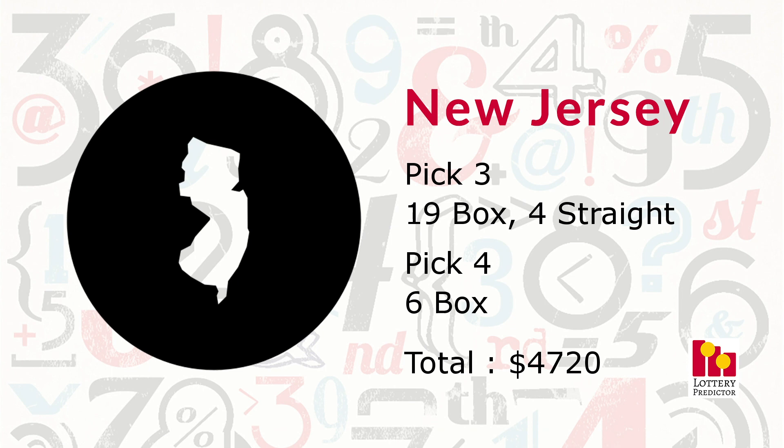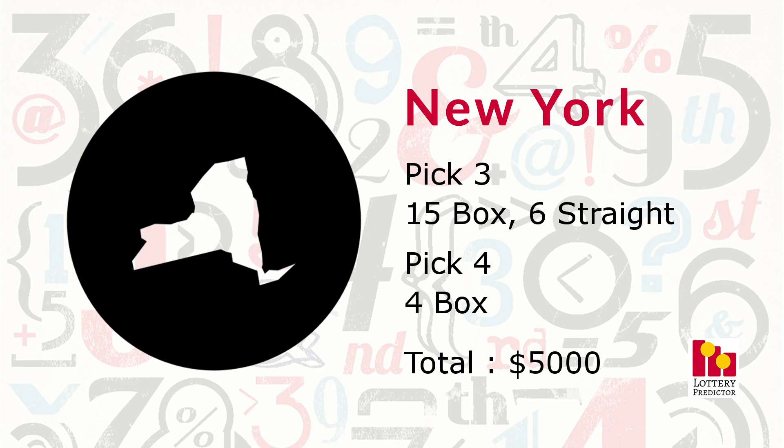New Jersey saw 29 total hits: 19 pick three box hits, four pick three straight hits, and six pick four box hits, bringing its total to $4,720. New York saw 25 total hits: 15 pick three box hits, six pick three straight hits, and four pick four box hits, bringing its total to $5,000 on the nose.